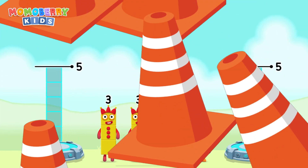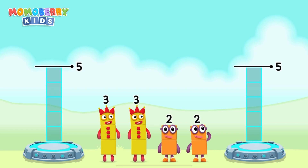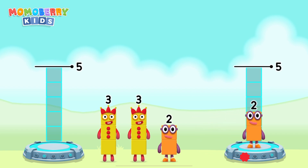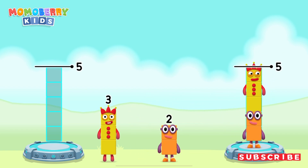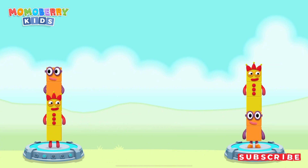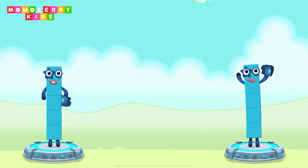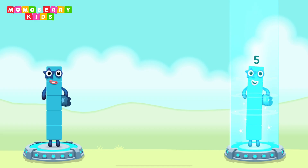Share the number blocks evenly to make two groups of 5. 2, 3, 3, 2. 3 plus 2 equals 5. 2 plus 3 equals 5. 5 equals 5.